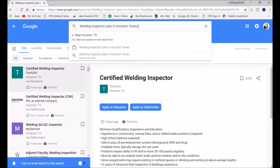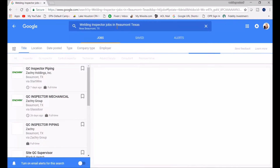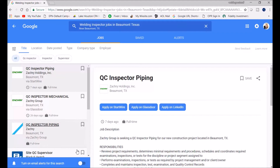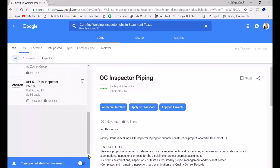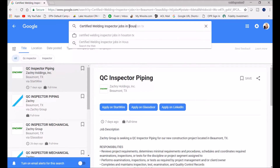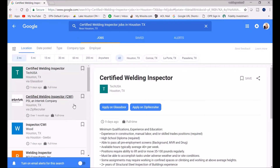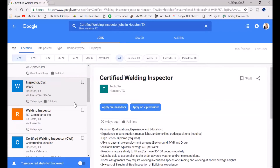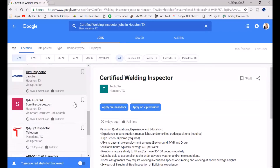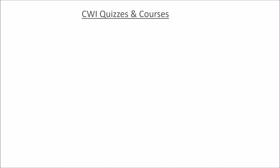I also looked at the Beaumont, Texas area and there are a few jobs for inspectors there too. When I typed in 'certified welding inspectors,' the same jobs popped up. If you really look into the applications, when they say 'welding inspector,' they want you to be certified with the American Welding Society. When you drill down into the requirements, it's going to say CWI.